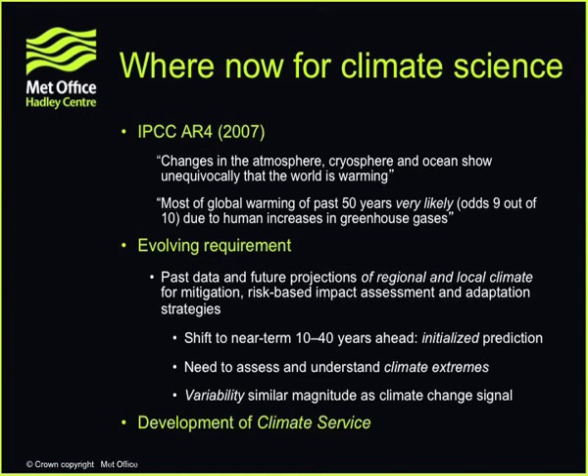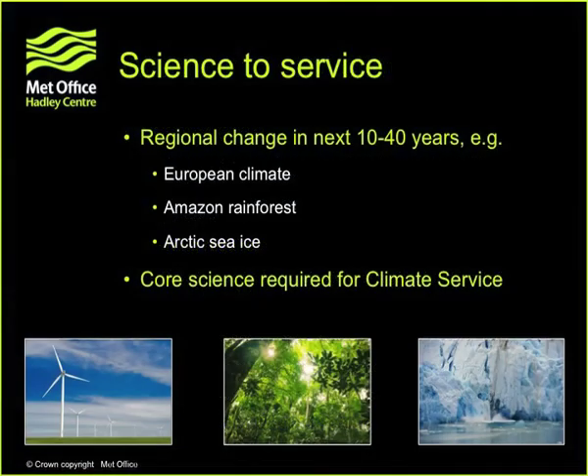Let me give you three slightly more focused examples. We're talking about regional change over the next 10 to 20 years. First, European climate. The weather and climate of Europe is notoriously difficult because we sit at the end of the Atlantic storm tracks — will they shift north or south, or not change at all? The Natural Environment Research Council has just announced a large research project on this, which will complement our work at the Met Office Hadley Centre. We have some new modelling capability that means we're seeing a much better representation of European climate, and particularly much better predictability of winter climate three or four months in advance — a really major step change.